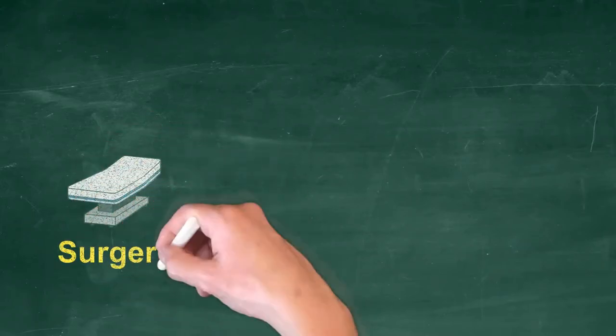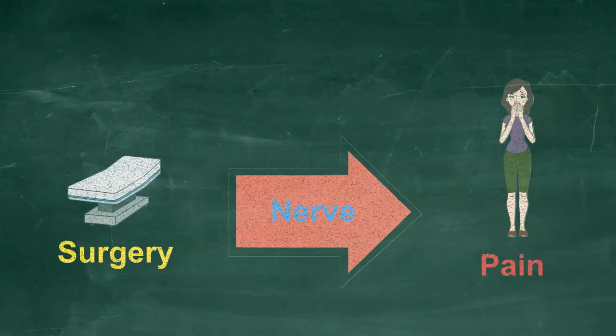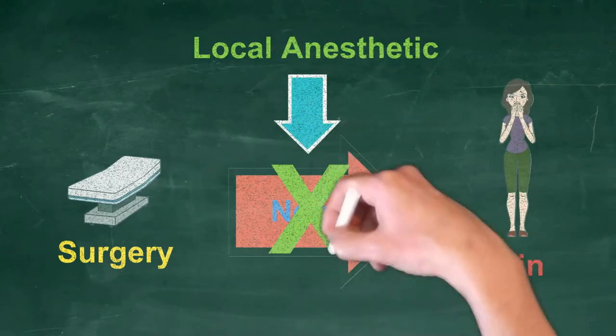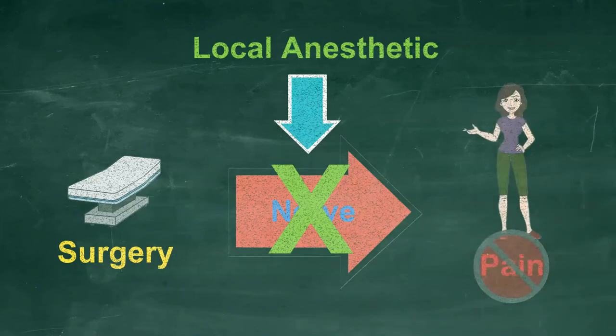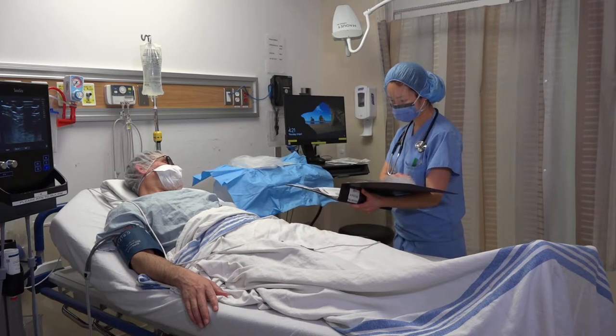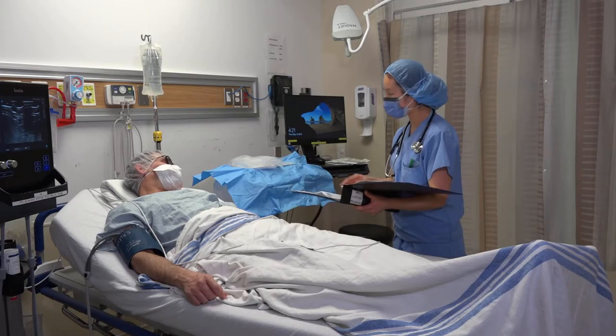A peripheral nerve block is the injection of local anesthetic or numbing medication near the nerves in the area of the body that is undergoing surgery. The medication blocks pain signals from the nerves and causes the numbing of the surgical area. The goal of the nerve block is to relieve pain after an operation and in doing so, reduce the amount of pain medications you would require after surgery.